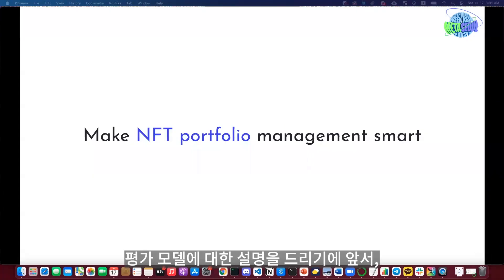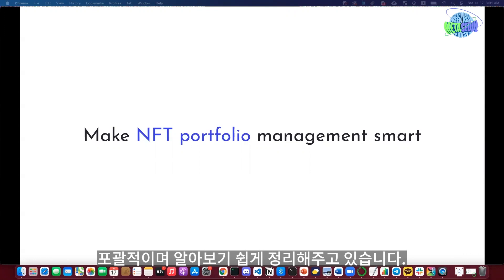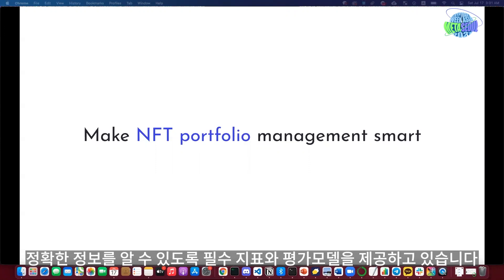Before jumping into the valuation model, let me introduce NFT Bank first. We make NFT portfolio management smart. We aggregate all of your NFT transactions into one place to have a comprehensive view on your portfolio. We also provide fundamental indicators and a valuation model to give you a clear picture about the NFTs you are holding.